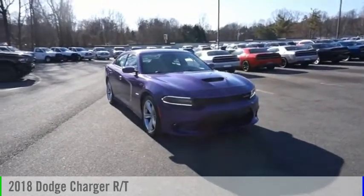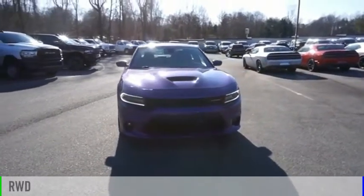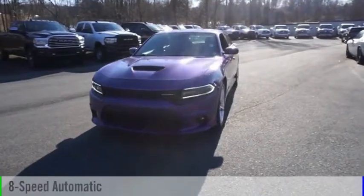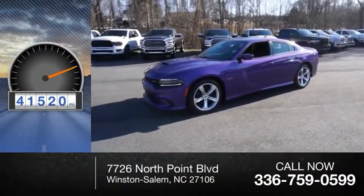Take a ride in the 2018 Charger. This vehicle is powered by a rear-wheel drive, eight-cylinder, 5.7-liter engine, and comes with an eight-speed automatic transmission. This vehicle has less than 45,000 miles.